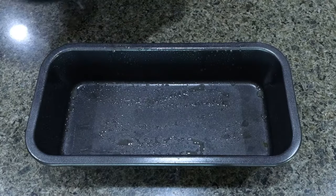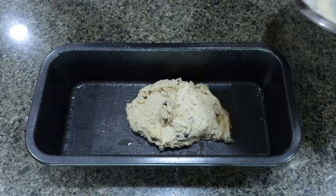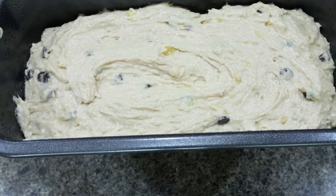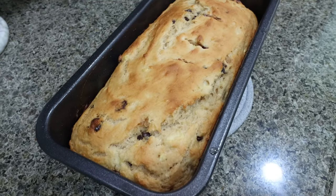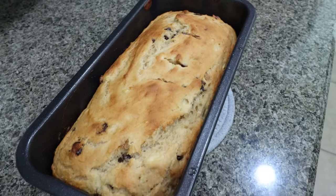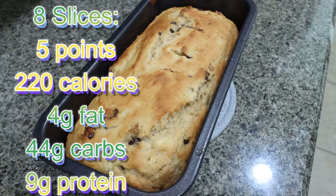Add your mixture to a bread pan sprayed with non-stick cooking spray. Put the banana bread in the oven at 350 for 45 to 50 minutes — just make sure it's baked through. The protein banana bread is out of the oven. This smells so good, it smells like a bakery in here. I'm going to let it cool completely, slice it up, and it'll be pre-portioned out and ready to go for the week.